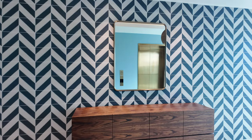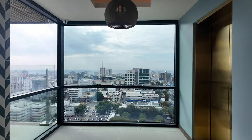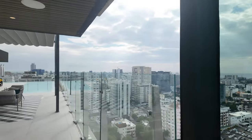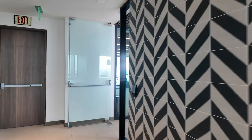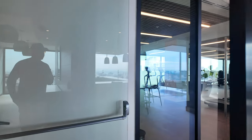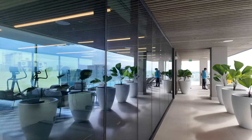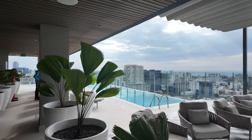All right, so here we are with the views. This is the pool level. Good morning! Got the gym right here. Let's see what's going on at the pool.